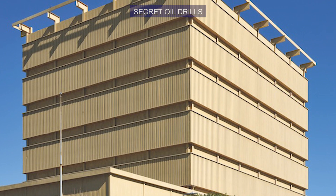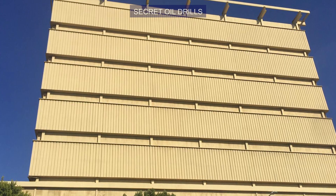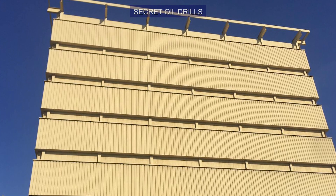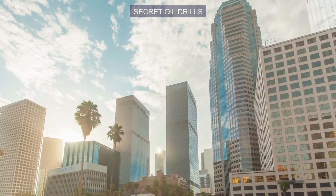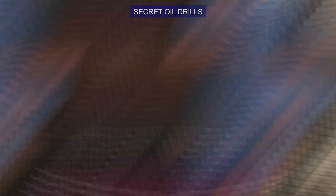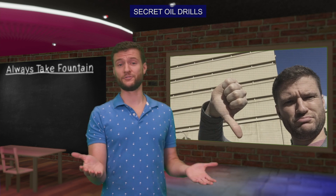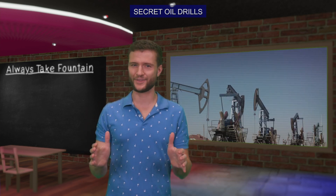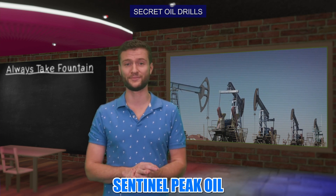In 1967, a hideous beige building with no windows was put up on Pico in the Mid-Wilshire neighborhood. Why would anyone want to work in a windowless building in a town with weather like LA's? It's because this monstrosity isn't actually an office building — it's just a shell that conceals 52 oil and gas wells owned by Sentinel Peak Oil.